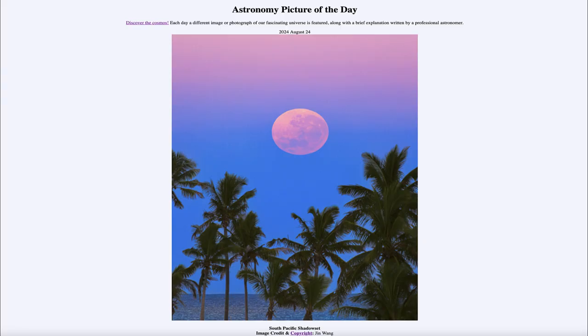Greetings and welcome to the Astronomy Picture of the Day podcast. Today's picture for August 24th of 2024 is titled South Pacific Shadow Set.